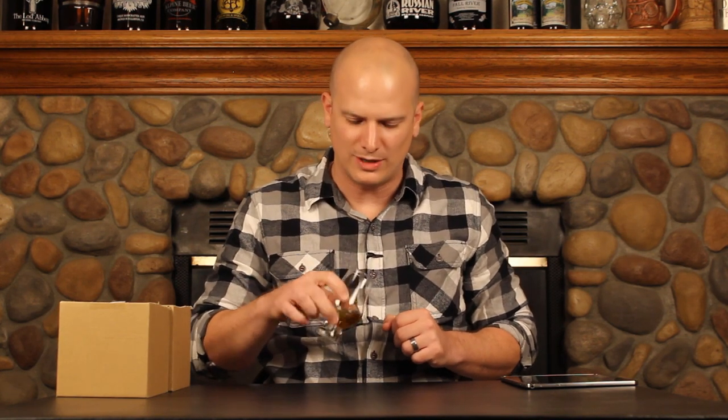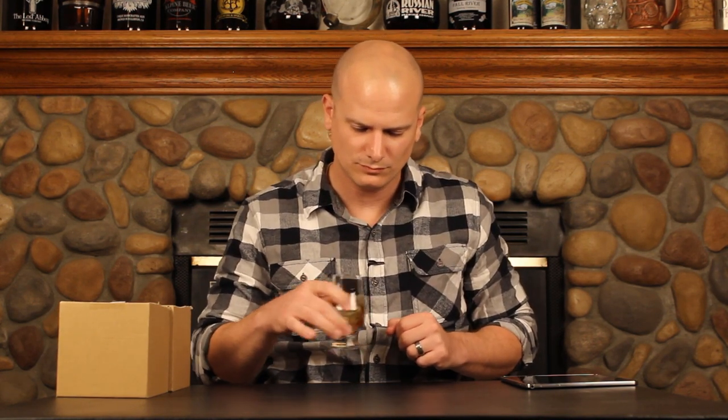Very sweet, very fruity — nice dark fruit. A slight hint of maybe an herbal character in there. Touch of oak. Very sweet, very dark fruit though. I like the nose on this.